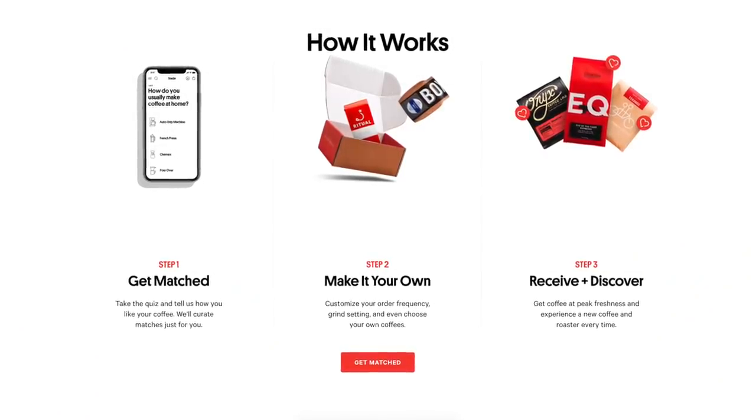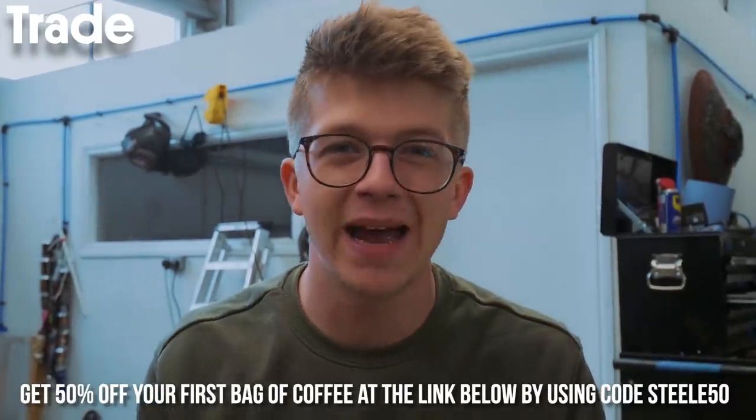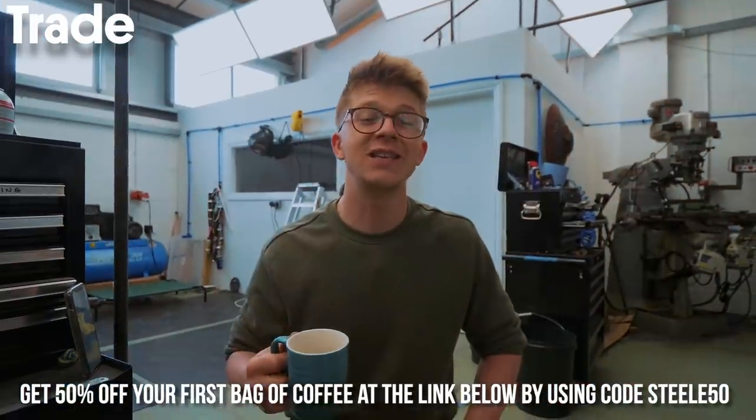All the packaging your coffee ships in is compostable, and Trade guarantees you'll love your first bag of coffee — if you don't like it, they'll give you your money back. For you guys watching, you'll get 50% off your first bag when you sign up by clicking my link in the description. Use code STEEL50 at checkout. Let's get into the video.